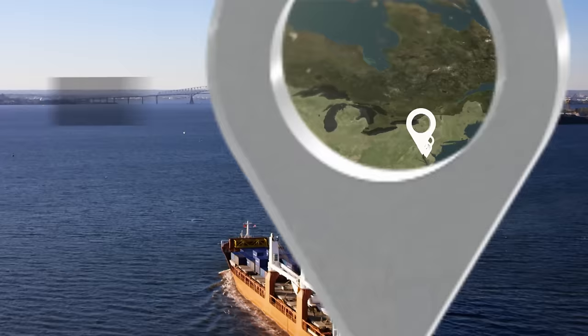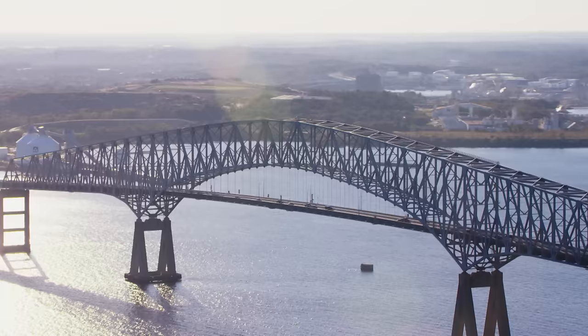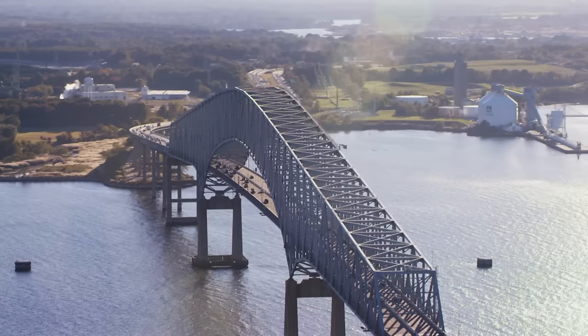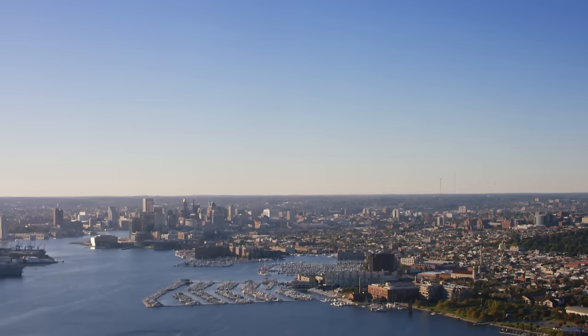Moving northwest up the Patapsco River, the Francis Scott Key Bridge marks our approach to Baltimore. The bridge is named after Francis Scott Key, best known as the writer of the lyrics to the Star Spangled Banner. It was from these waters that Key watched the Battle of Baltimore into the night, then awoken by the dawn's early light to see the stars and stripes still flying over Fort McHenry — remembered as one of the proudest moments in American history.